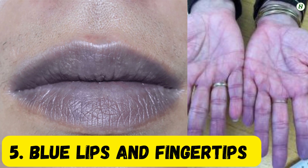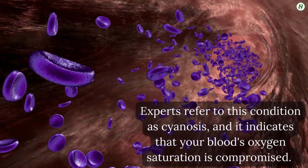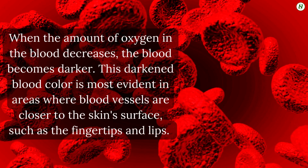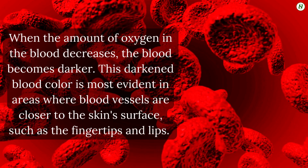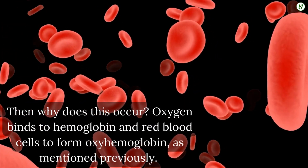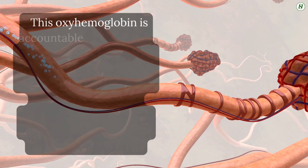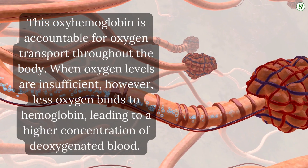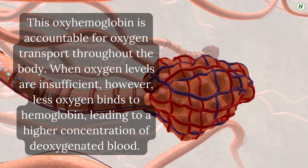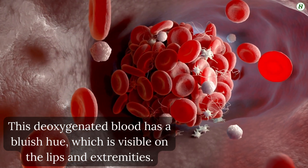Number 5: Blue lips and fingertips. Experts refer to this condition as cyanosis, and it indicates that your blood's oxygen saturation is compromised. When the amount of oxygen in the blood decreases, the blood becomes darker. This darkened blood color is most evident in areas where blood vessels are closer to the skin's surface, such as the fingertips and lips. Oxygen binds to hemoglobin in red blood cells to form oxyhemoglobin, which is accountable for oxygen transfer throughout the body. When oxygen levels are insufficient, less oxygen binds to hemoglobin, leading to a higher concentration of deoxygenated blood. This deoxygenated blood has a bluish hue, which is visible on the lips and extremities.